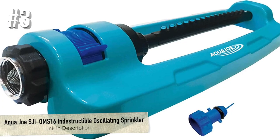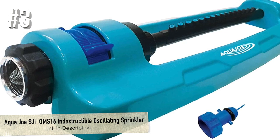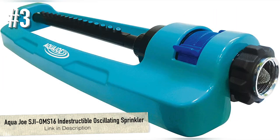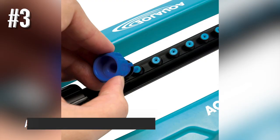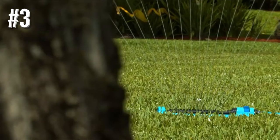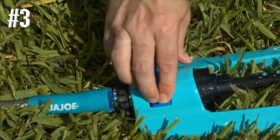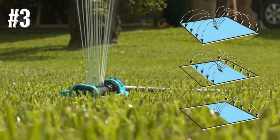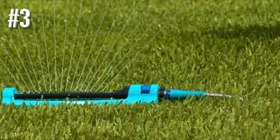Number 3: Aqua Joe SJI OMS-16 Indestructible Oscillating Sprinkler. For people who tend to be a bit harder on their gear, the Aqua Joe Oscillating Sprinkler is the perfect solution. This sprinkler is fully customizable with an optional range width control up to 3,600 square feet. Not only that, but it comes with leak-resistant connections. You will be able to water easily without worrying about wasting water or damaging your lawn. It has 16 nozzles designed to resist clogs too.